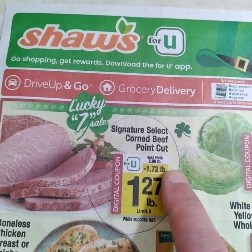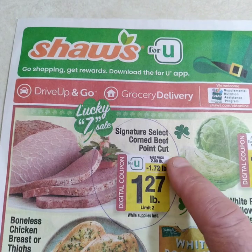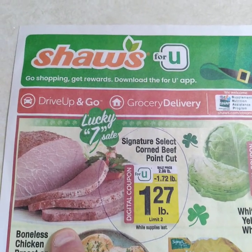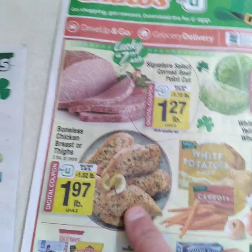Dollar 27 a pound — less than half price. Normal point cut is usually a little fattier than the flat cut. Flat cut is leaner. It's brisket — basically a corned brisket. This is showing a dollar 27 for a point cut, which is a good price.